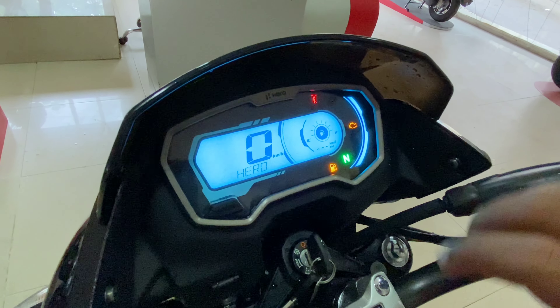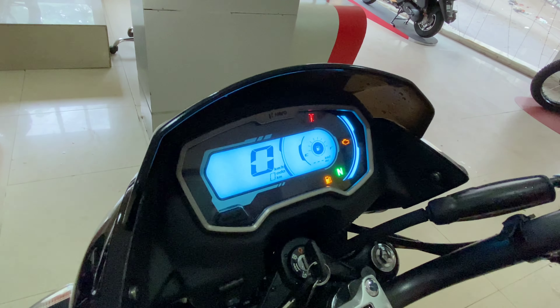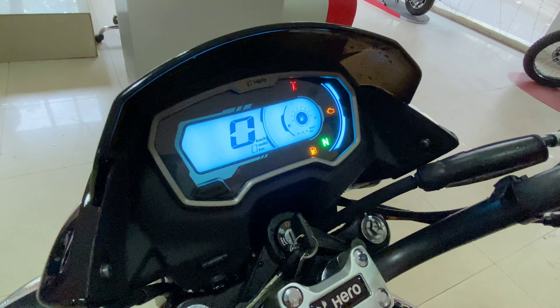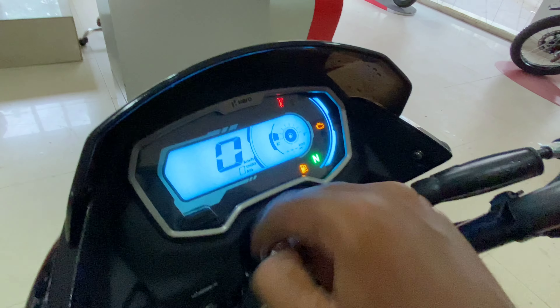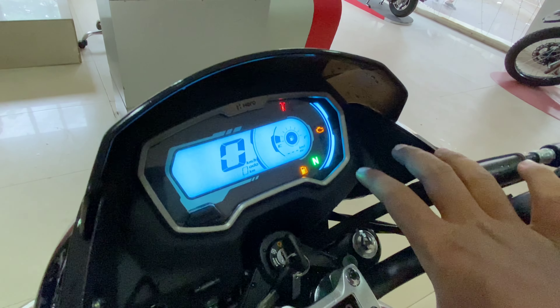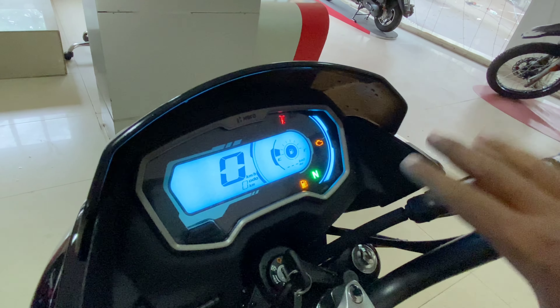The TFT screen features a speedometer and many technology changes. With Bluetooth connectivity, we can see messages and calls. It also shows real-time mileage, a trip meter, an odometer, low-fuel warning, and service interval reminders.